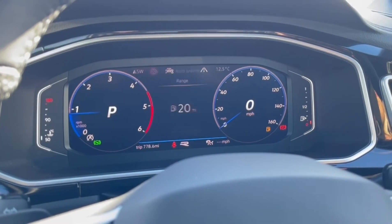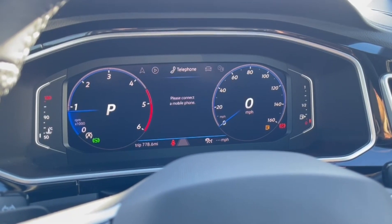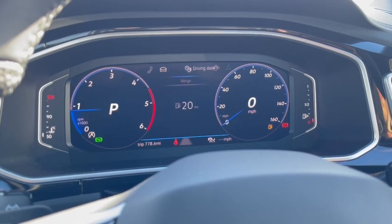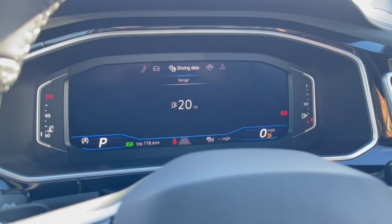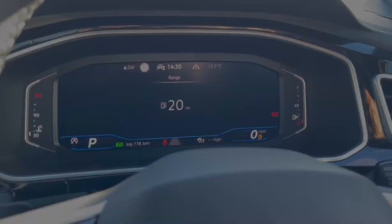Taking a look at that, available in the centre you have various options including the assist systems, navigation, audio, telephone connections, and vehicle status. You can also adjust the dials for a more minimalistic view or to change the information displayed.